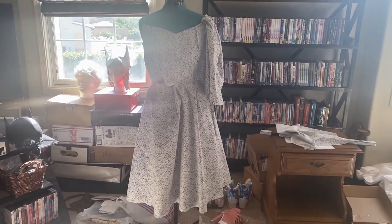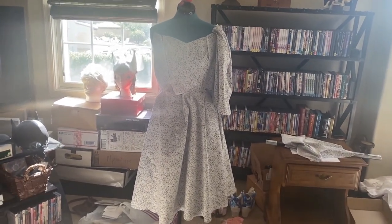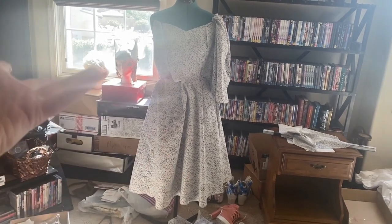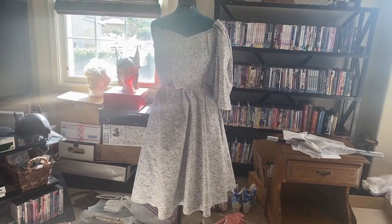Alright, kidlets — it is day three and here she is, mostly pinned together. We've got one other sleeve hanging out on the table, but I'm so excited. Everything's done, we just have to sew it — you know, the most complicated part of this whole process. This is totally not the part where I usually panic. It'll be fine.